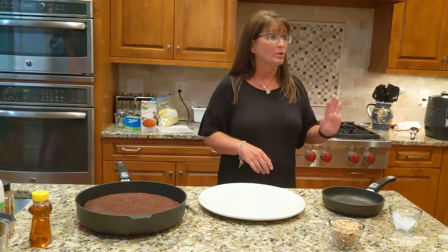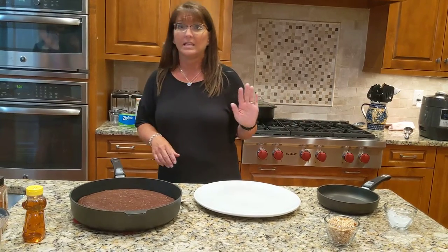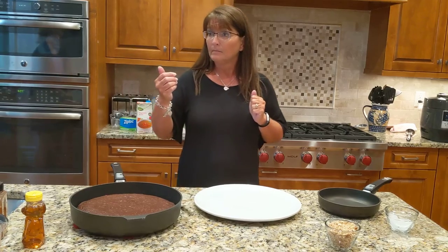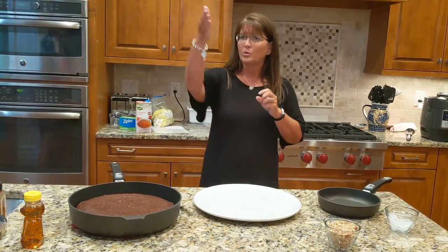Now how many of you in here absolutely love your cookware? Absolutely love it, raise your hand. I see only two of you have raised your hand. What kind of cookware do you have? I've got it at Sam's. And you don't really like it, do you? No, but you raised your hand.